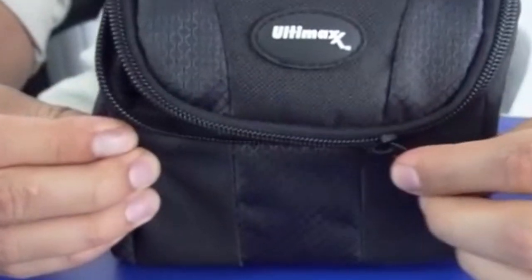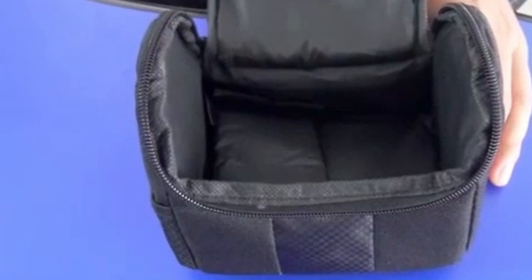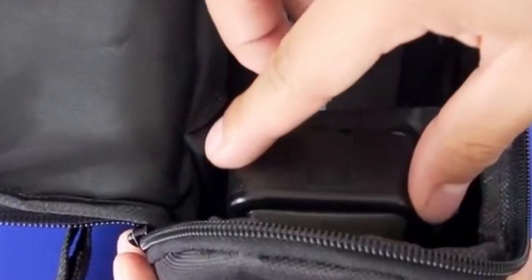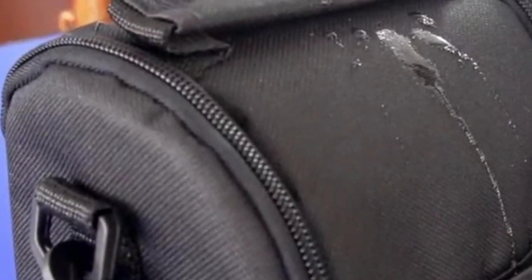The adjustable divider allows you to customize the internal space to fit your specific equipment needs. While the case may not offer the same level of ruggedness as some other options, it provides adequate protection for most everyday use cases. The compact size makes it easy to carry in a backpack, purse, or even by hand, and its lightweight design ensures it won't add significant weight to your load.